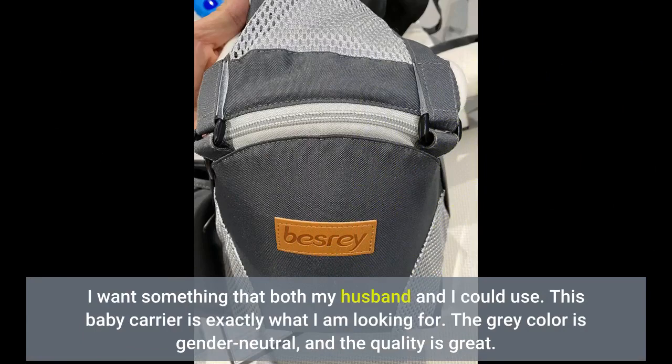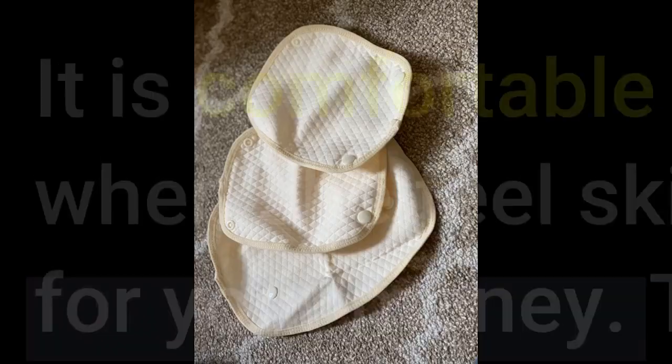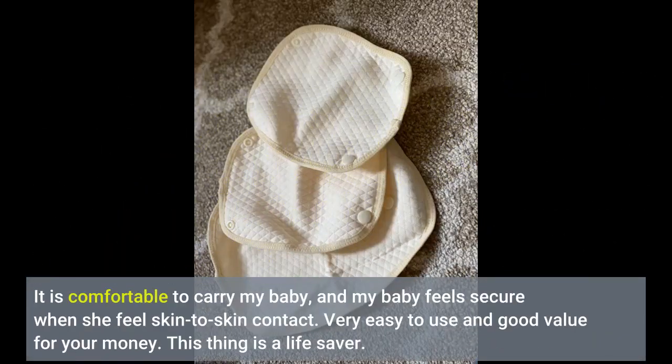The gray color is gender neutral and the quality is great. The fabric is soft and sturdy. It has got pockets to keep your small items. It gives support to my back when I carry my baby so that it reduces the pain. It is comfortable to carry my baby, and my baby feels secure when she feels skin-to-skin contact.